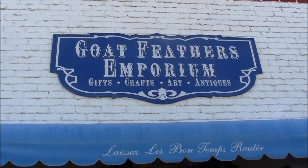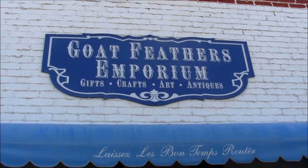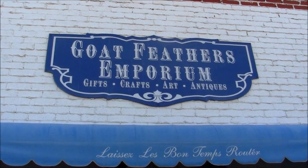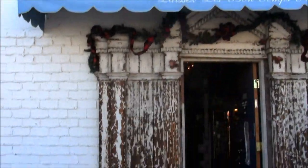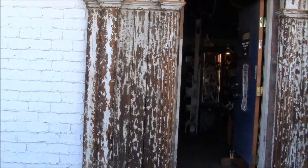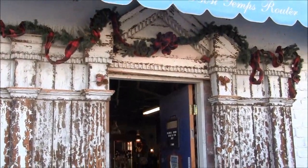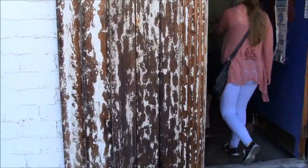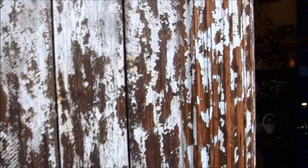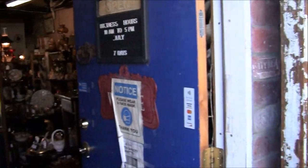I'm in Boulder City, 20 minutes away from sunny Las Vegas, and I'm at Goat Feathers Emporium. Yep, Goat Feathers. It's an antique mall. Look — shabby chic. Very cool. Look at those doors. Isn't that a beautiful entrance? That's just the entrance. I wonder if that's naturally weathered or if somebody did that — painted it and then chipped it off. Let's see what they got.